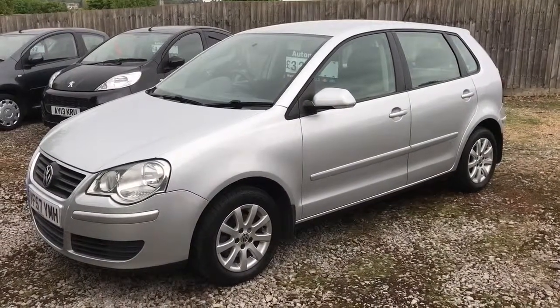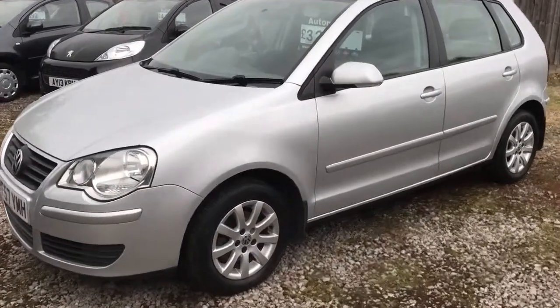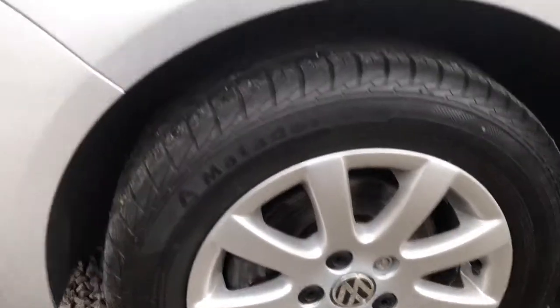Good afternoon Dean, thank you for your valued inquiry on our Polo. As I said, in this short video I'll walk you around the paintwork and the interior of the car just so you can see for yourself. We have actually had all four wheels professionally refurbished — they were sent away to be done properly — so there isn't a mark on any of the wheels.